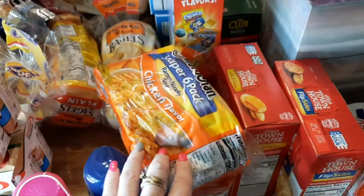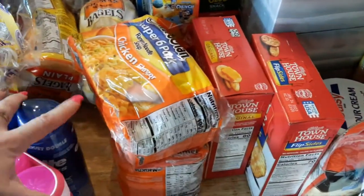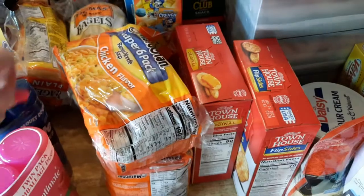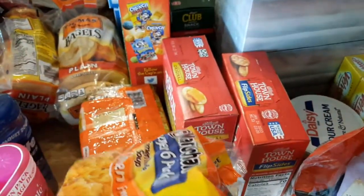I got two packs of ramen noodles. This isn't something we typically buy, but my daughter likes them cooked in the microwave. We're doing pork chops either tonight or tomorrow and we'll eat these with them — I like ramen with pork chops. I'm not sure why, they just taste good together.